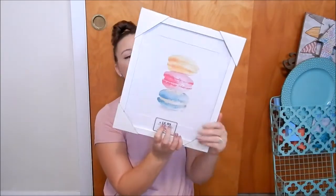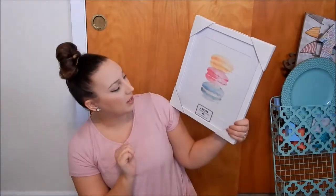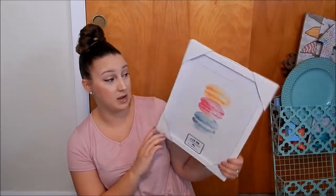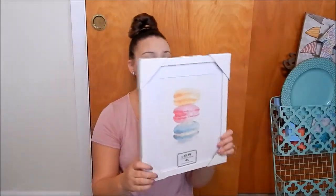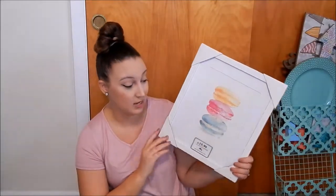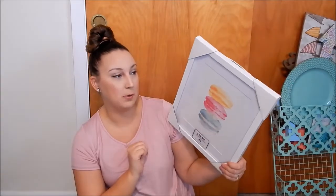The next thing is this macaroon picture from Hobby Lobby. It was $15.99, on sale for 50% off, so it was $8. Again, with the pastels, this goes perfectly with our theme for the kitchen, so this is probably going to go in the kitchen somewhere.